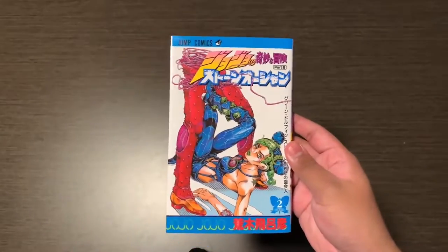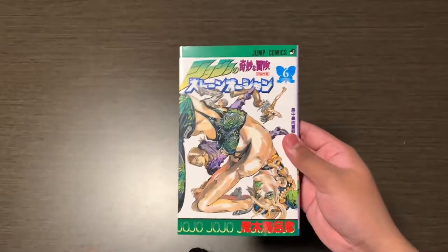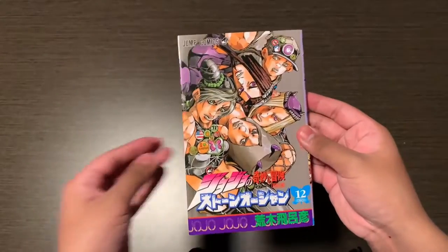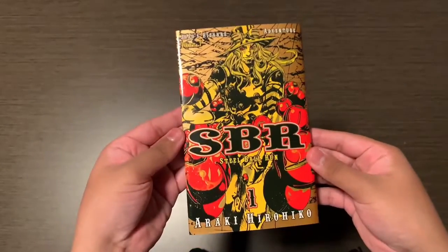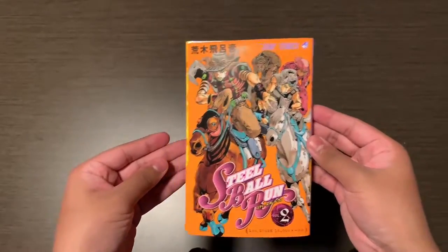Here's Stone Ocean — I think Stone Ocean has my favorite covers in my opinion. Here's the Steel Ball Run covers and some alternate covers that come in the Ultra Jump magazine.